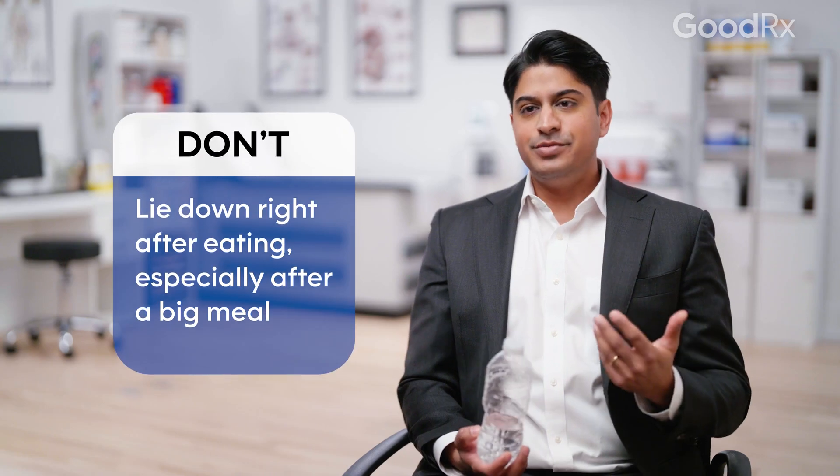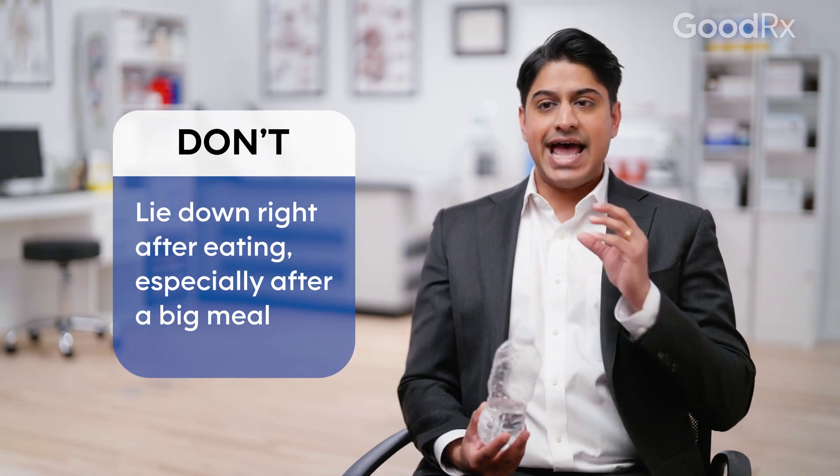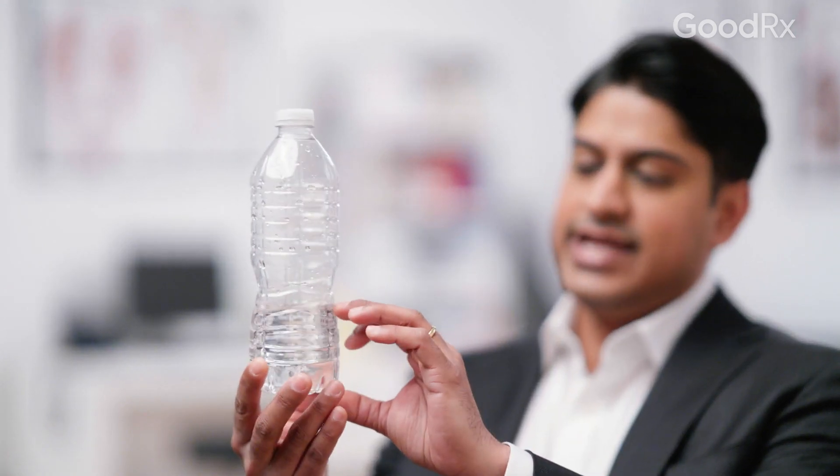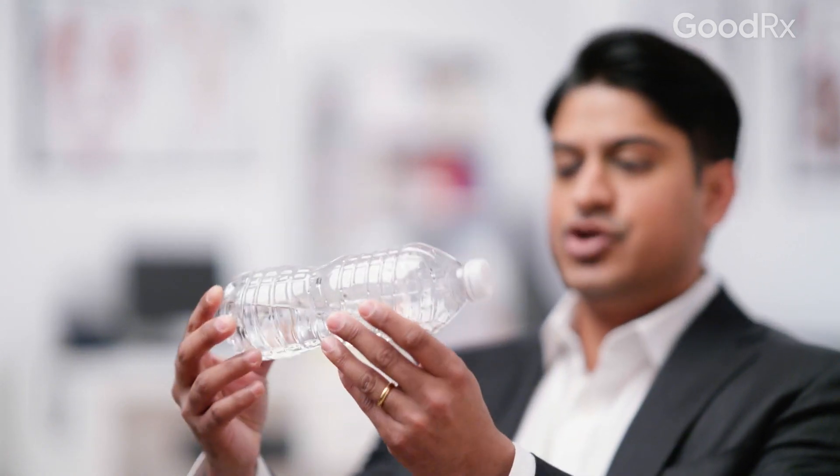When you have a big meal, you develop something called an acid pocket, where a bunch of stomach acid sits on top of the food. And when you lie down immediately afterwards, instead of the acid staying down in your stomach, there's no more gravity to help you out, so the acid can pull back up into your esophagus and cause a lot of damage.